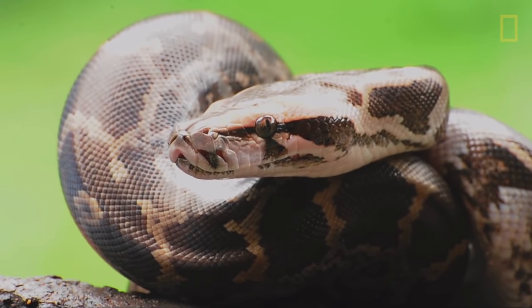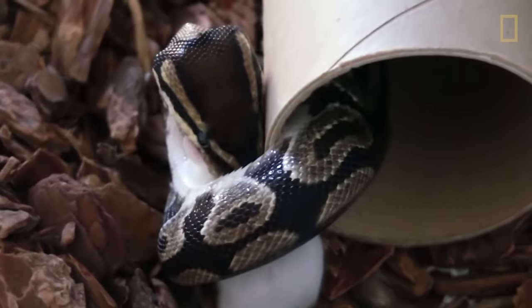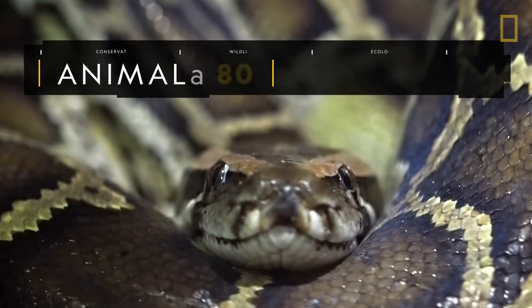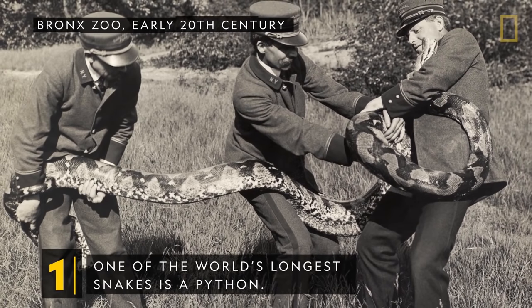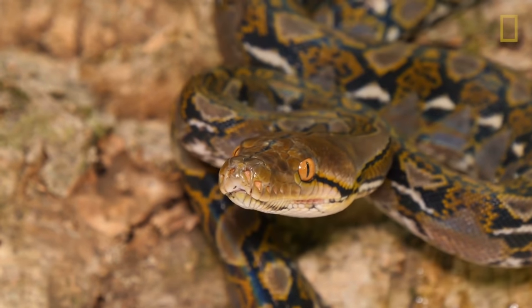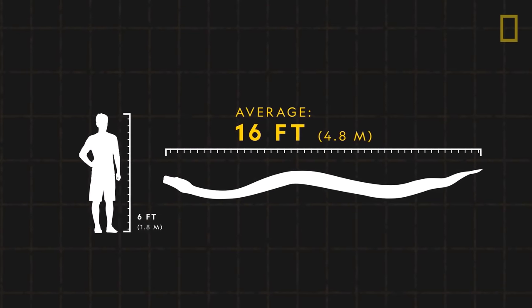Almost no other predator on the planet inspires as much terror and curiosity as the python. One of the world's longest snakes is a python. The reticulated python of Southeast Asia usually grows around 16 feet long.